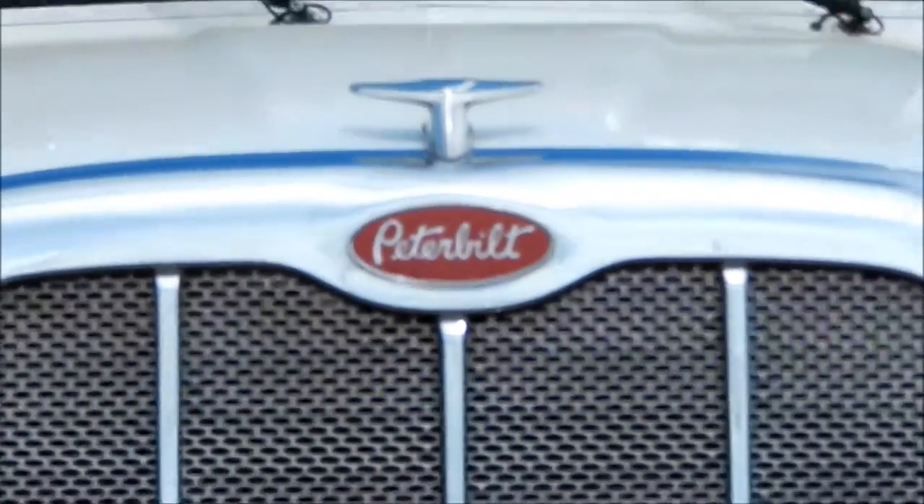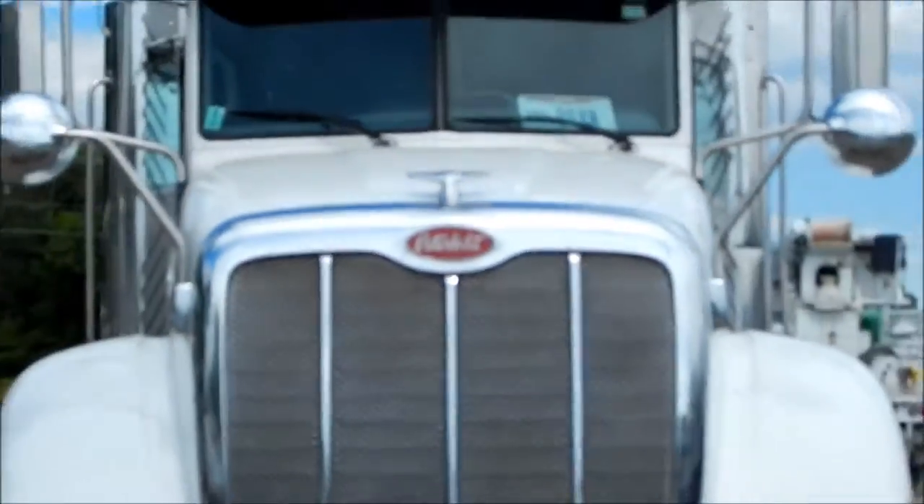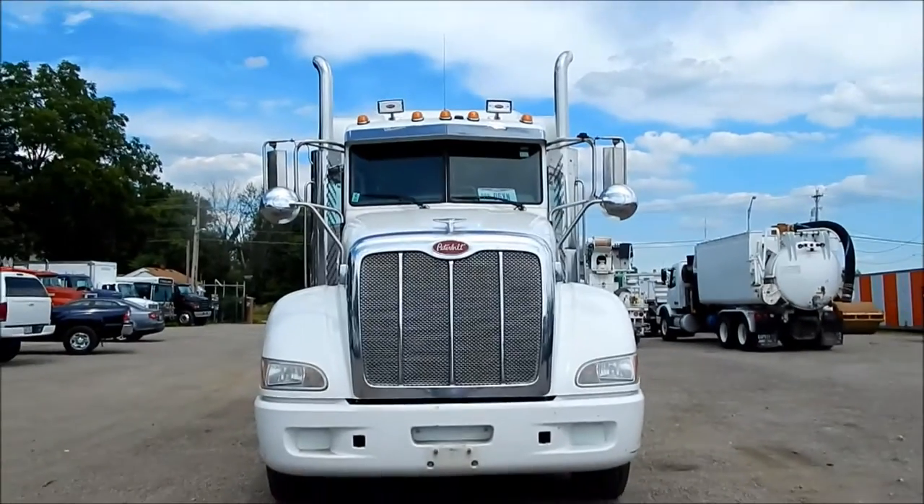2012 Peterbilt 386, clean unit at only 312,000 miles.